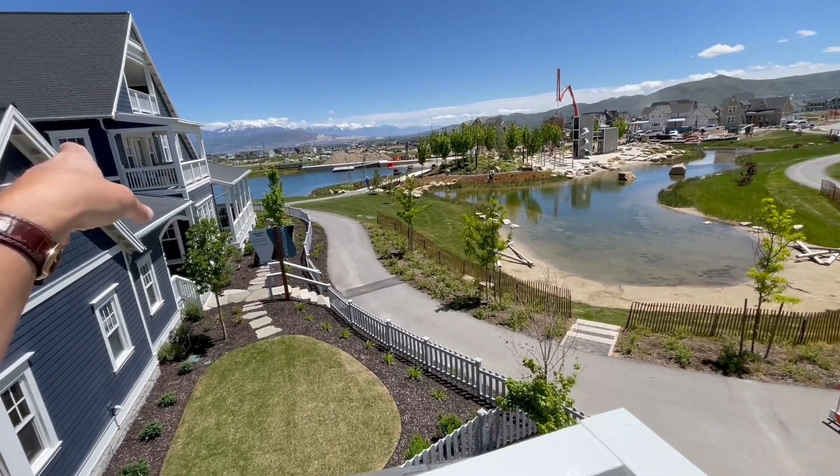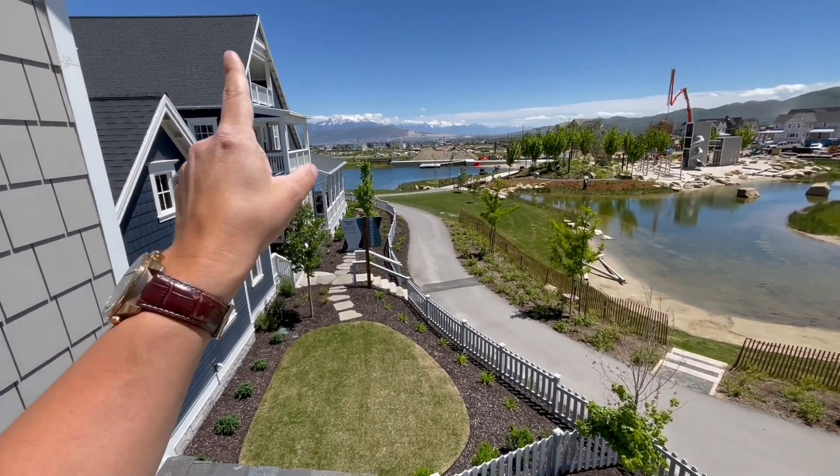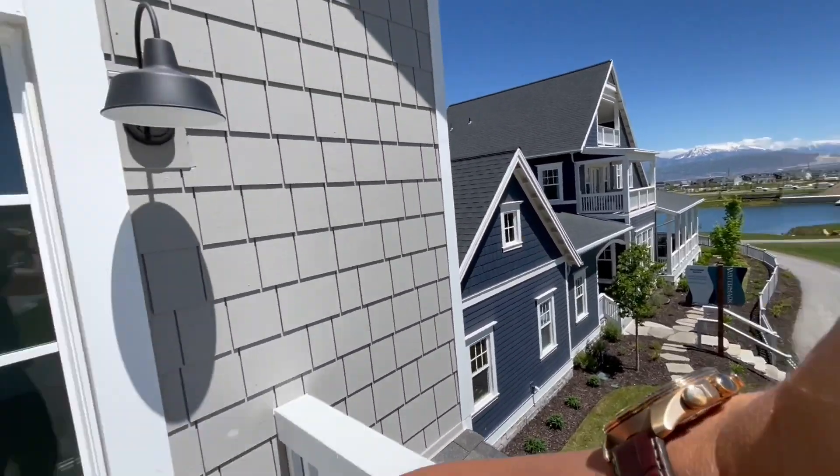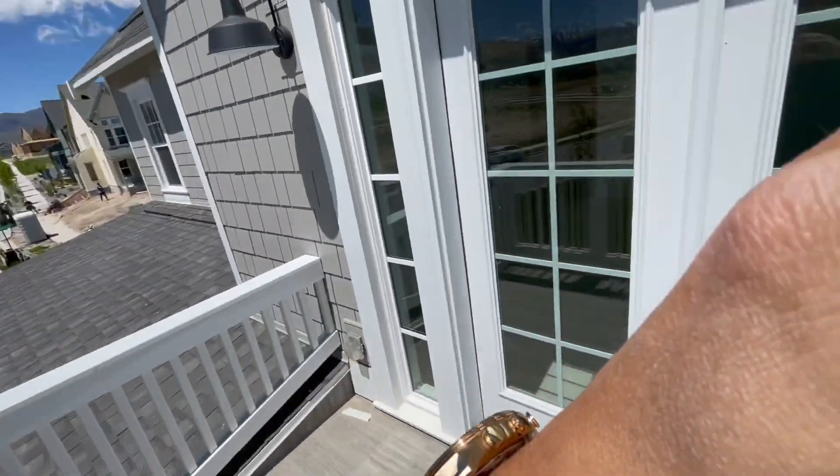That is the sales model home right now. You will find the video walkthrough of that floor plan. This one where I'm standing in is the Asheville by Parkwood Homes, which is a touch of the east coast architecture and design into Salt Lake City's Daybreak, which is one in six homes sold in Utah that is sold within Daybreak. So very hot area.